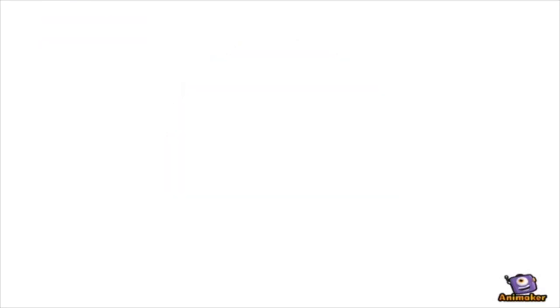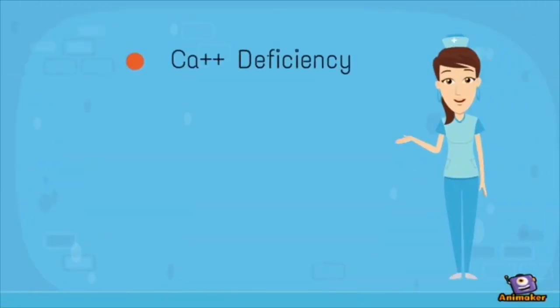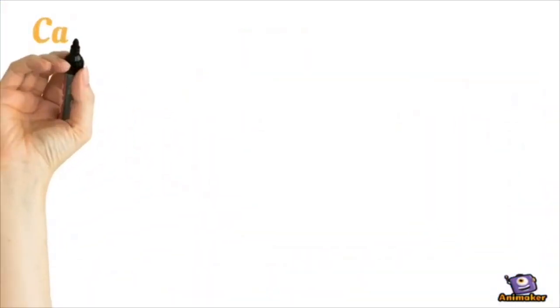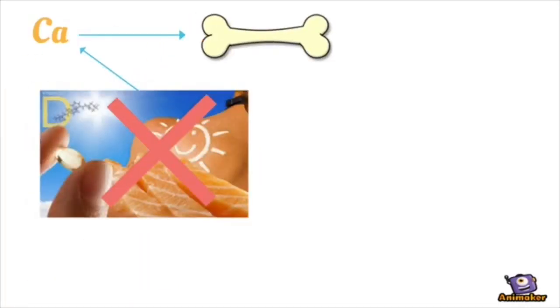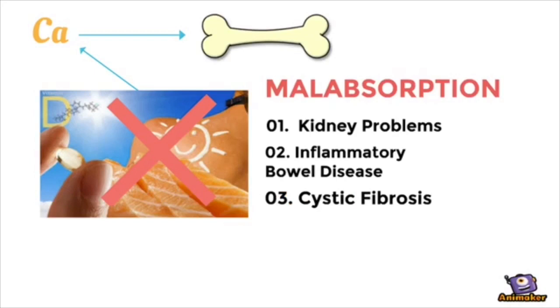So, what can cause Rickets? Calcium deficiency, Vitamin D deficiency, and malabsorption. Calcium is needed to strengthen bones, while Vitamin D is needed for calcium to enter bones. It can be absent in the diet or lost due to spending less time outdoors, or from Vitamin D malabsorption, most commonly caused by kidney problems.